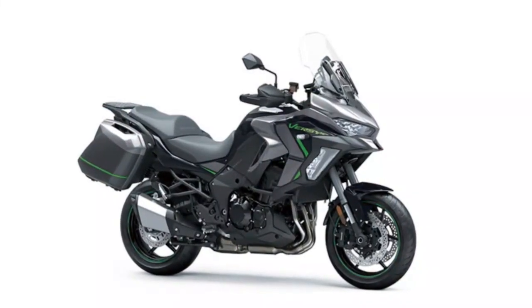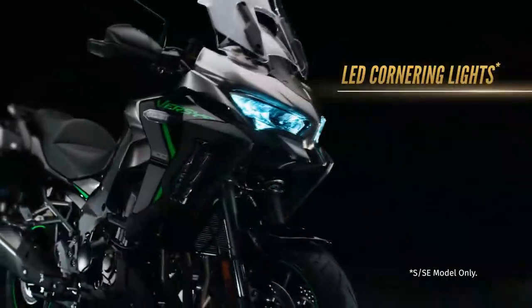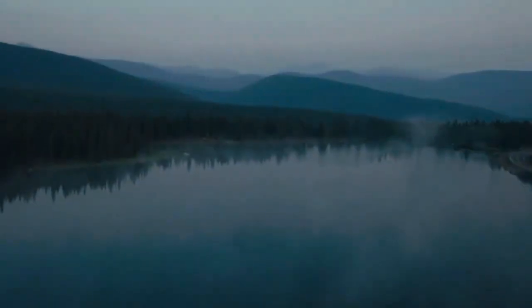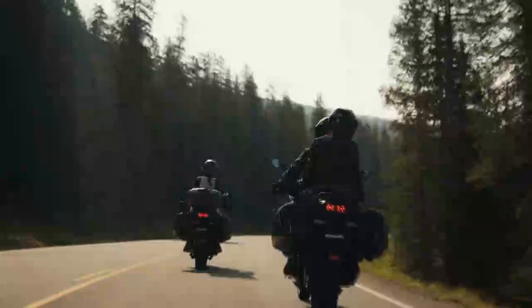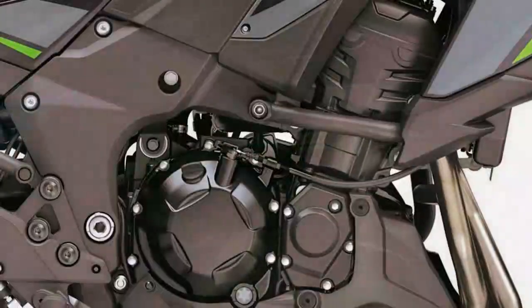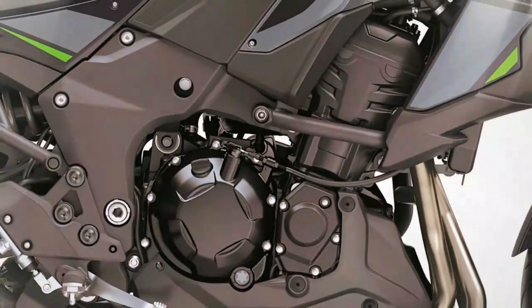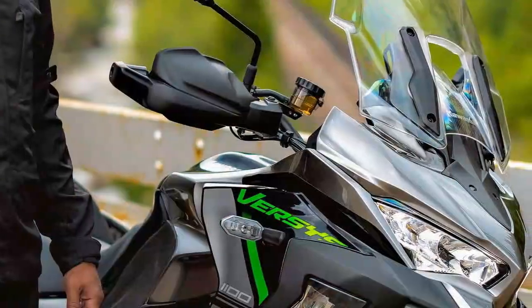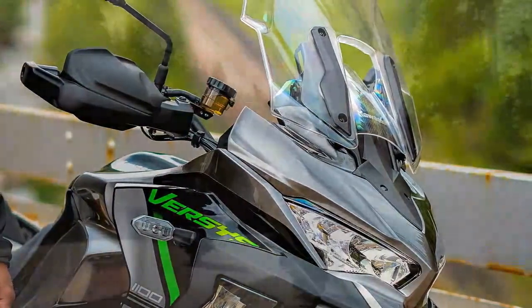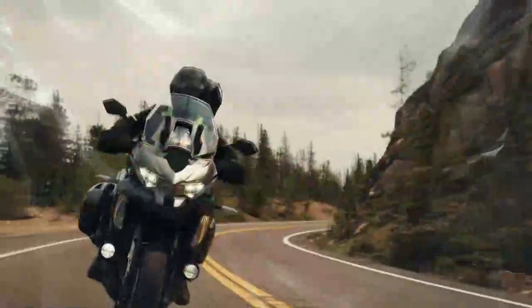This SE version comes with cornering traction control, ABS and cornering lights, rider modes, Bluetooth connectivity, semi-active suspension, up/down quick shifter, manually adjustable screen, TFT display, cruise control, heated grips, and handguards. All Versys 1100 models are now fitted with a USB-C charging port on the left handlebar, although it isn't the neatest thing in the world. The Rideology app that links to the S and SE model's TFT dash is now voice activated, although it wasn't available to try during our test.